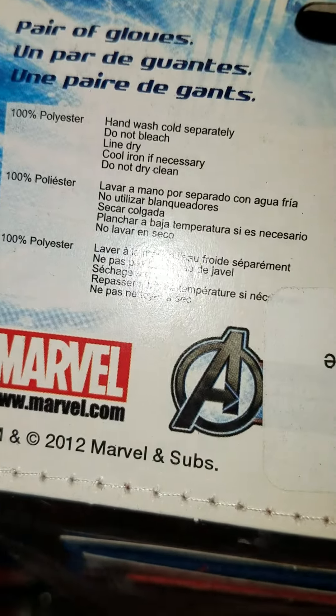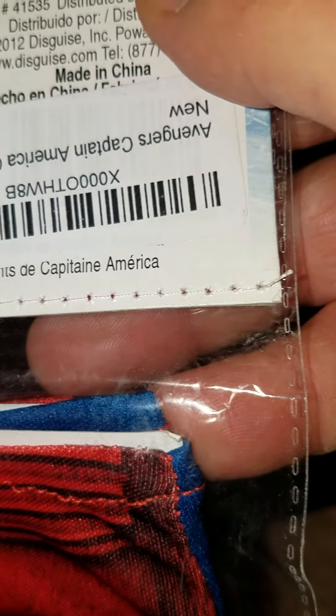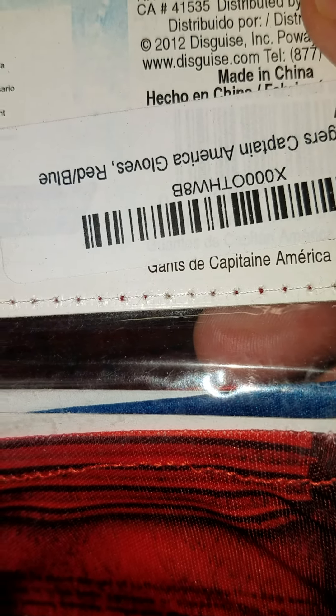There are 200 gloves here. The care instructions say: hand wash, cold separately, do not bleach, line dry, cool iron if necessary, do not dry. As you can see, they will have the ISPN number so they're ready to be sold online.